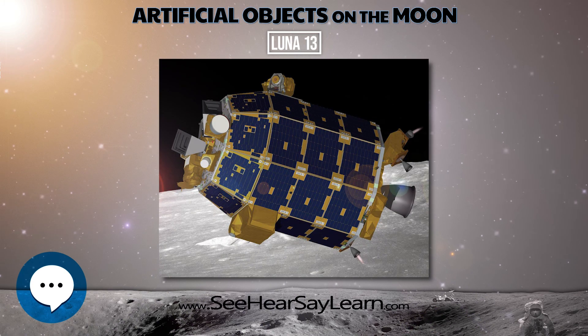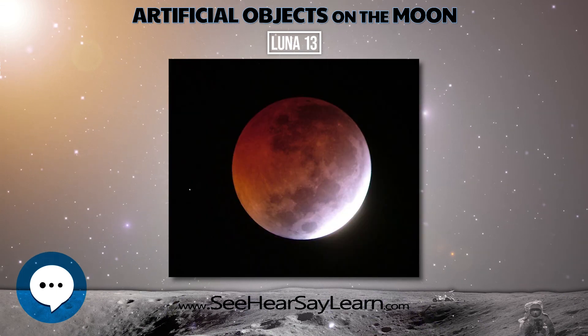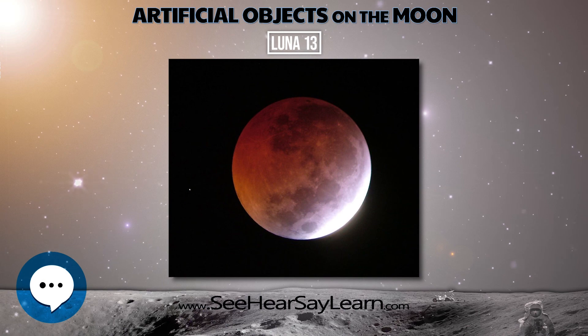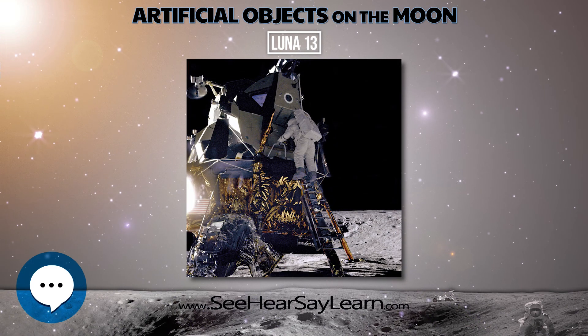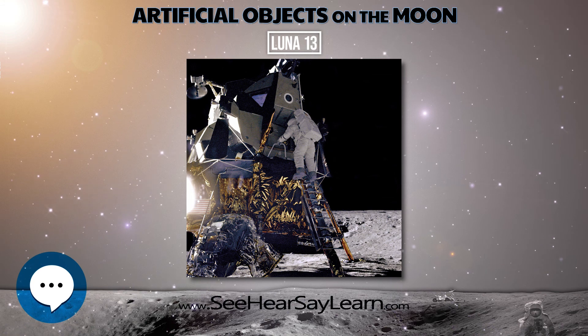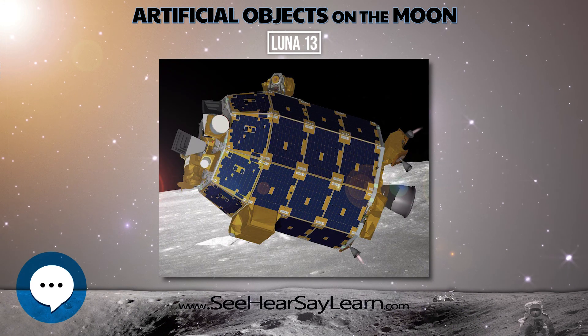Unlike its predecessor, the heavier Luna 13 lander carried a suite of scientific instruments in addition to the usual imaging system. A three-axis accelerometer within the pressurized frame of the lander recorded the landing forces during impact to determine the soil structure down to a depth of 20 to 30 centimeters.